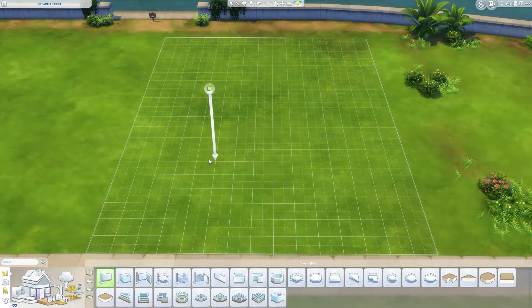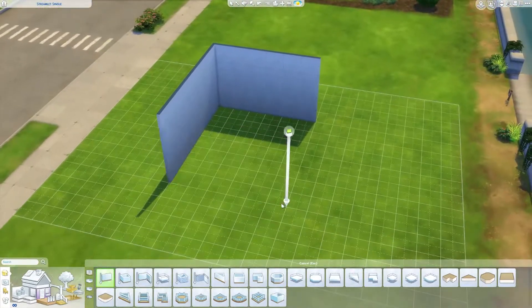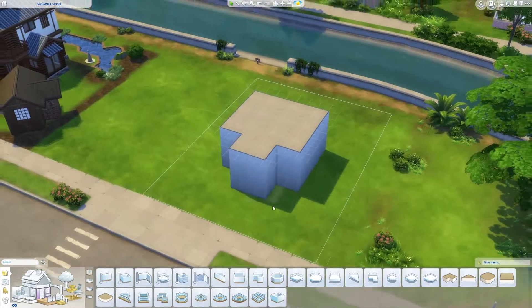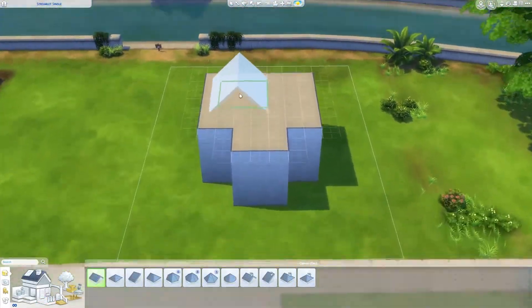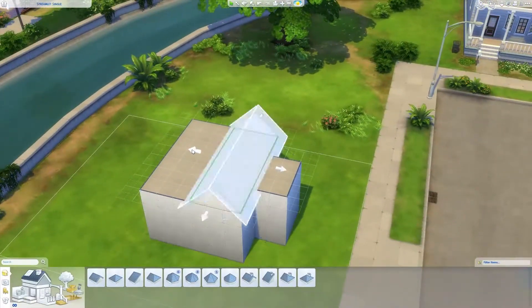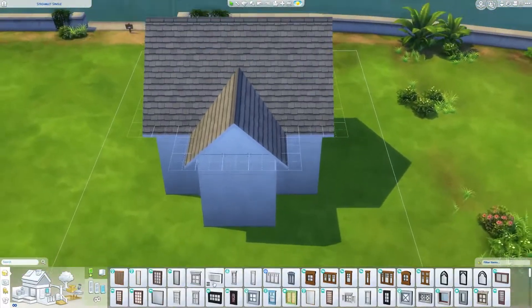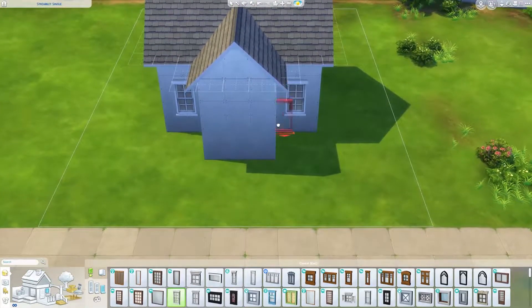Hello, my name is Rainbow Surfer and welcome to my channel. Today we are doing something a little different. I'll show you a picture of what we're building right now. This is what we're building — it is an Easter house, but I'm gonna call it a bunny day house.